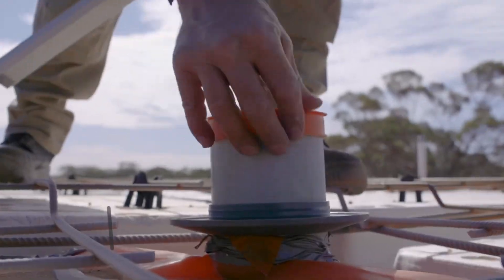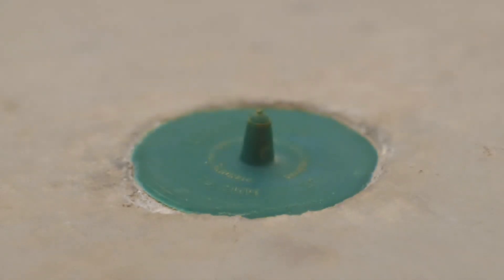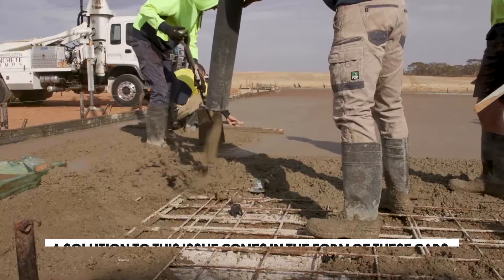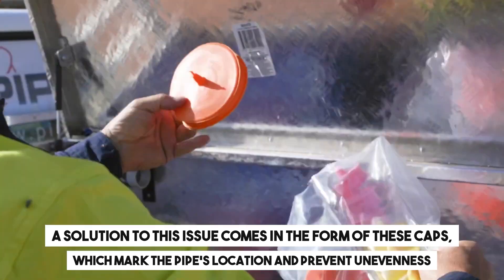In construction, protruding sewer pipes from concrete foundations can pose safety risks, acting as obstacles and potentially causing accidents if workers trip over them. A solution to this issue comes in the form of these caps, which mark the pipe's location and prevent unevenness.